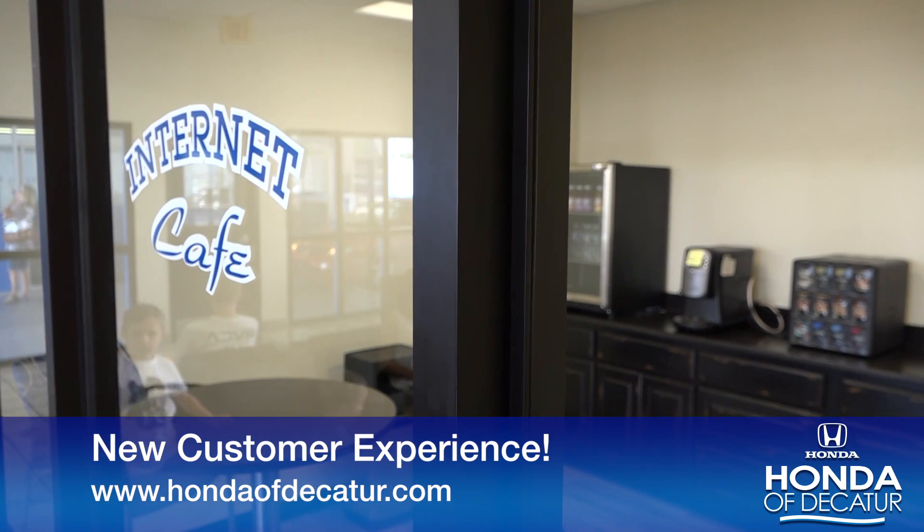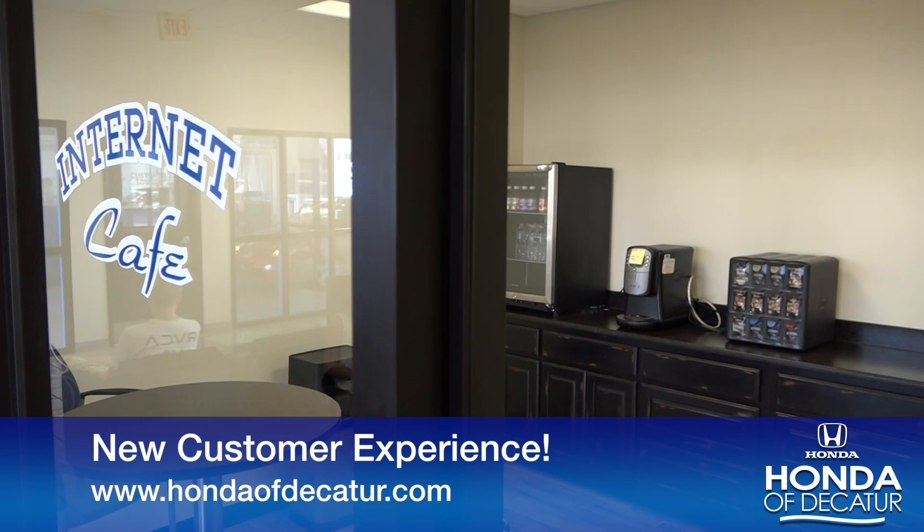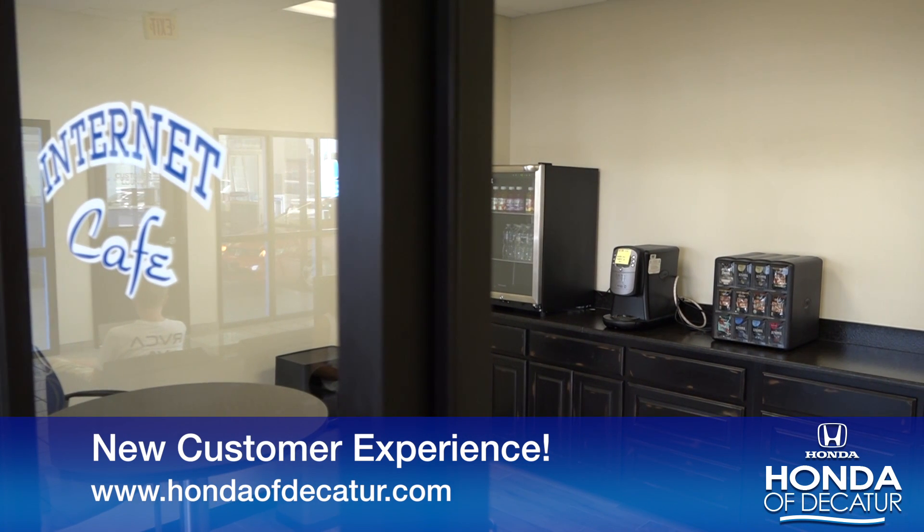We've also fixed a few things for the employees — restrooms, kitchens. This is a good place to work. We have six bathrooms, and they're brand new. Amazing.